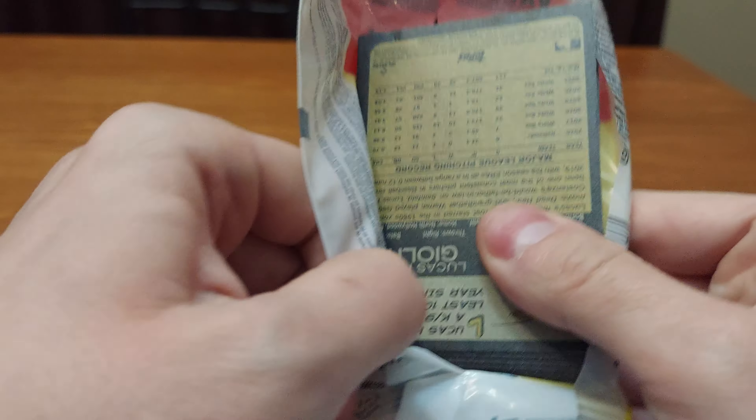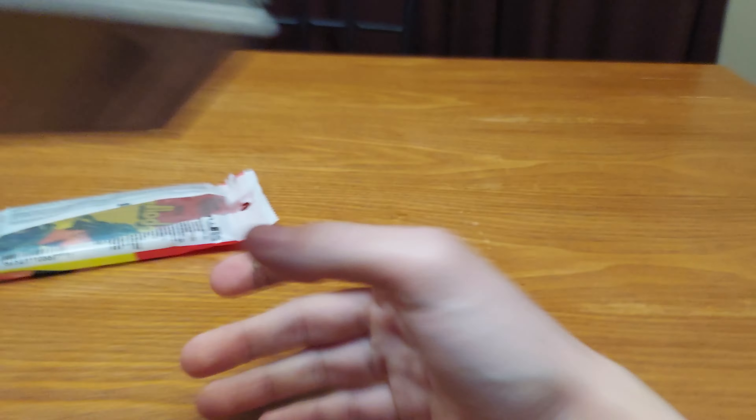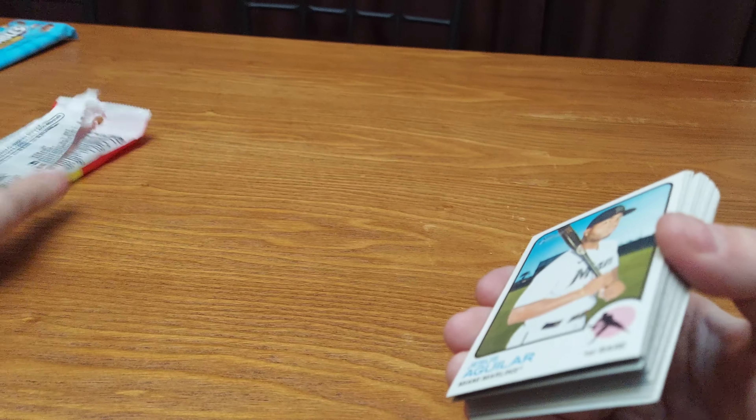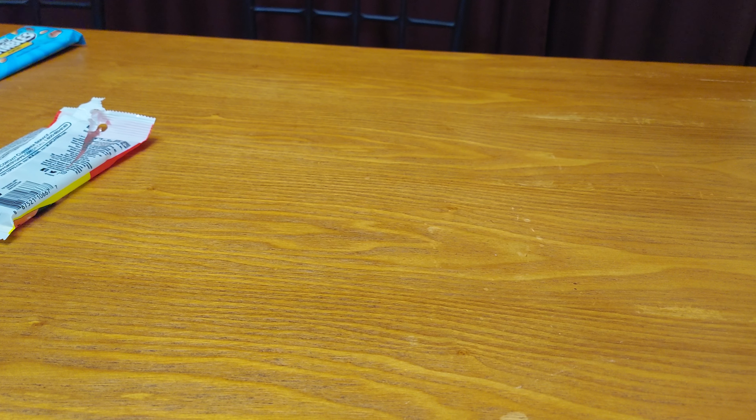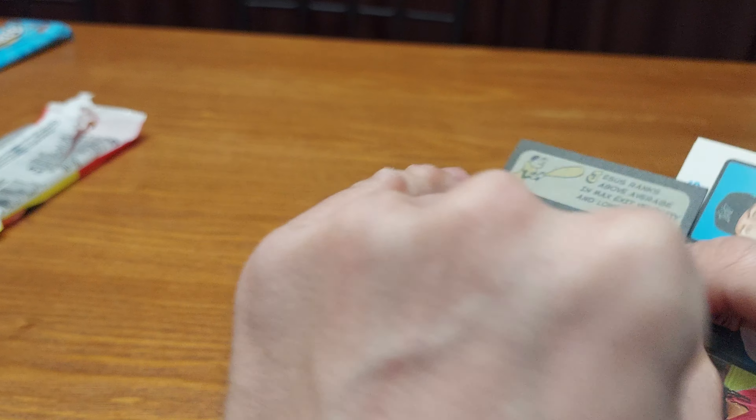For $2.99, you can't go wrong. Now let's see what we get. If we get something super good, we're going to be excited. But we got Jesus Aguilar. Let me check the corners and everything. They're nice, they're good. For $2.99 — that's a steal of a deal.